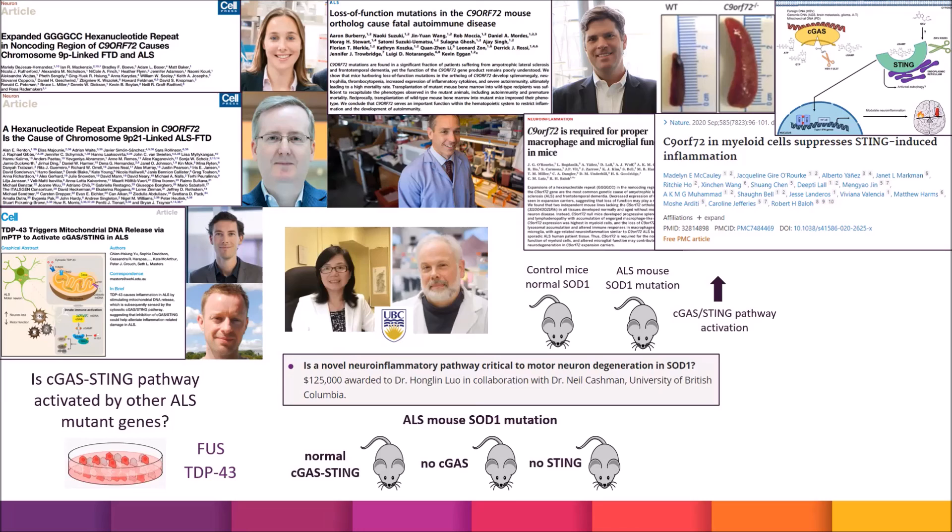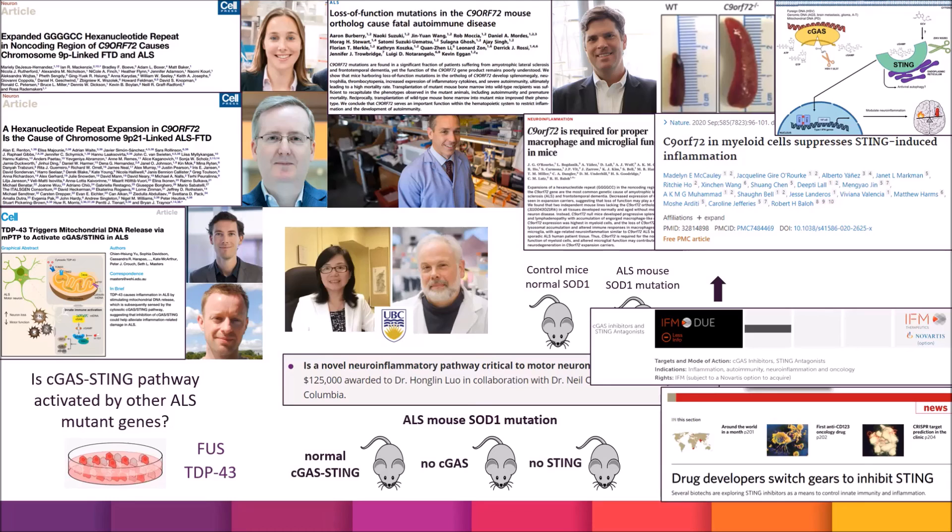A number of drug developers are looking at potentially antagonizing or inhibiting the cGAS-STING pathway as a mode of action in other diseases. If companies like IFM Therapeutics or others were to move these into potential clinical development for ALS, it could become a very exciting future target. This has been an ALS Partials webinar — please check out the ALS Canada website, blog, or social media to learn more.